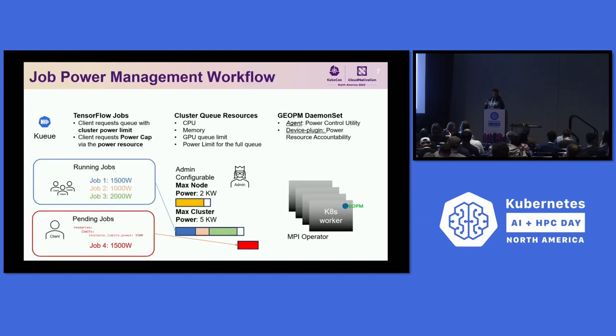Here is a cartoon illustration of how this can look. You can have a queue where a user submits three jobs, each with a different power cap — 1,500, 1,000, and 2,000 watts. The admin configures the cluster to be limited to 5 kilowatts, so a fourth job will be suspended until a running job finishes and there is enough power budget to execute it.